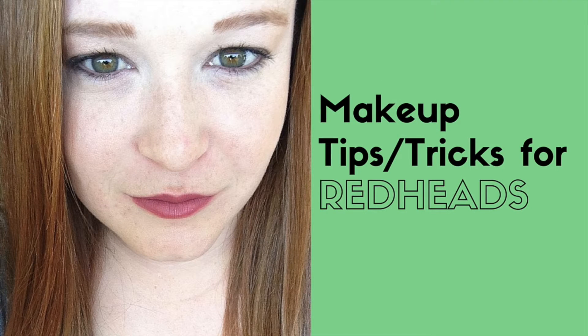Hello internet friends, welcome to my channel. Today's video is going to be makeup tips and tricks for redheads. I want to start by saying I'm by no means a professional makeup artist, and however you want to do your makeup and whatever makes you feel beautiful is how you should do it. I just want to show you some products that I really like and think work well for redheads, and hopefully it'll help one or two of you find products that work for you as well.